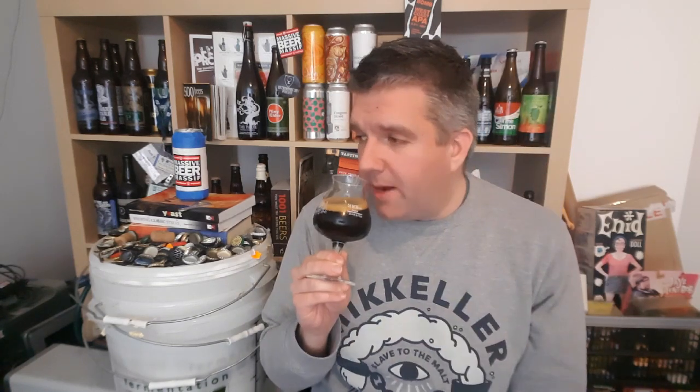So, a beer in the glass — black as night, thin head on it, like a shiny piece of coal. Let's give it a swirl and check out the aroma. Yeah, okay — I'm getting vanilla and chocolate, maybe peanut butter even. It's definitely got a Reese's peanut butter cup thing about it.